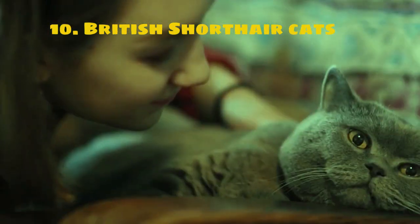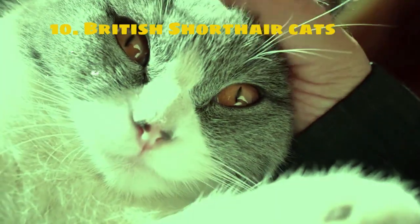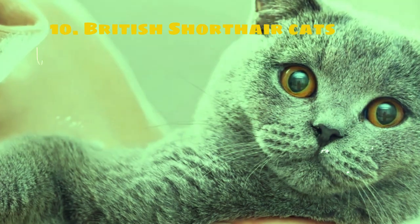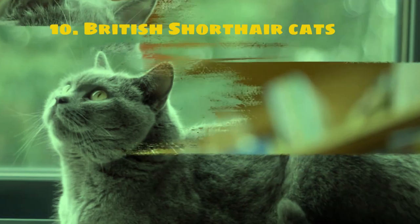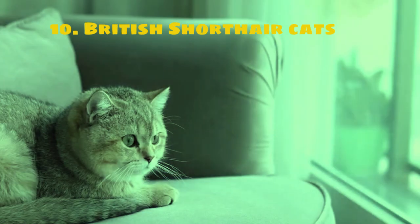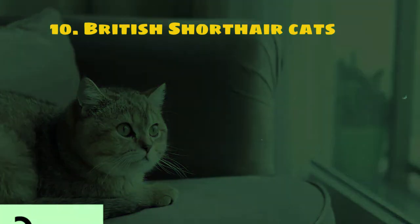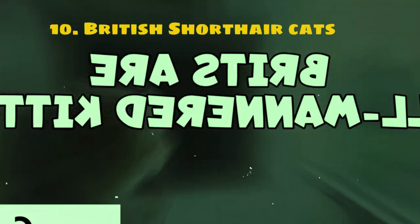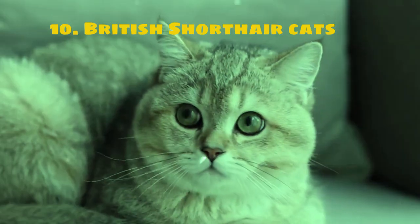British Shorthair cats have a long history, believed to have descended from cats brought to Britain by the Romans. The breed was further developed in the 19th century through selective breeding. These cats are known for their sturdy build, round faces, and dense coats. They have broad chests, powerful legs, and large expressive eyes.